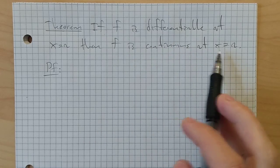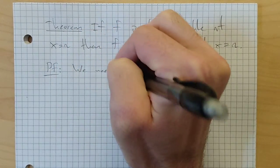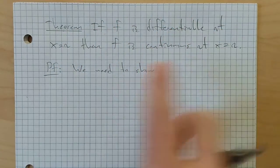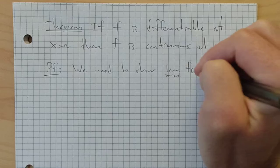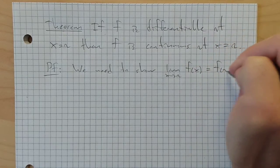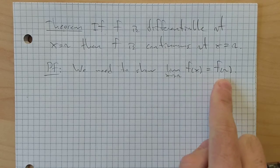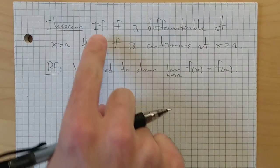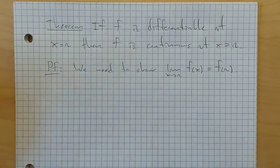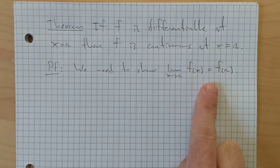What does it mean for f to be continuous at x equals a? That's what we're trying to prove. We need to show that the limit as x approaches a of f of x is equal to f of a. That's the definition of continuity. We get to assume that f is differentiable, and we're trying to use that to show continuity.